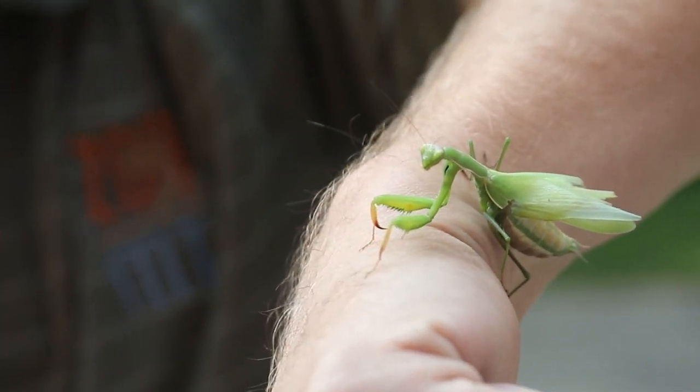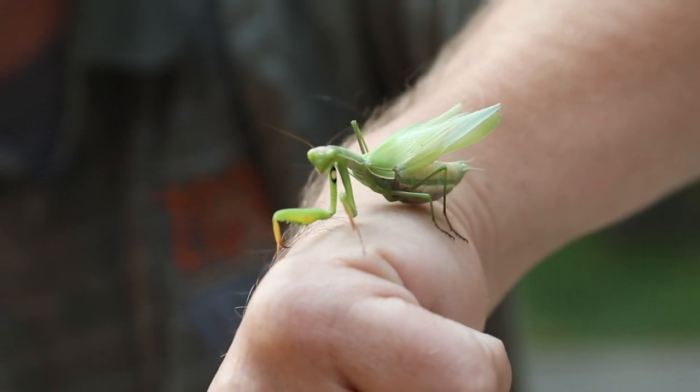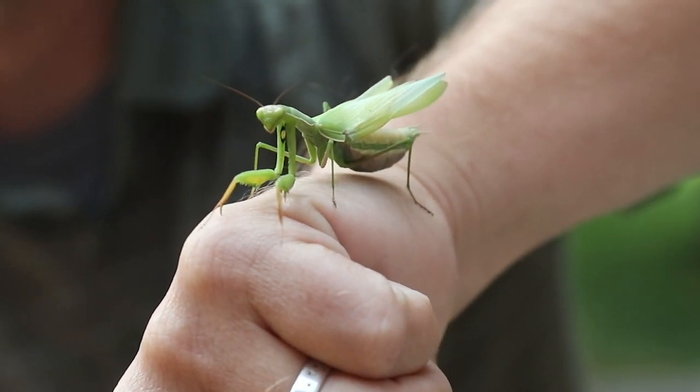Now this is actually an invasive species, believe it or not. They do not belong here in Montana, but their numbers are slowly overtaking the U.S. — but what a cool bug this is.